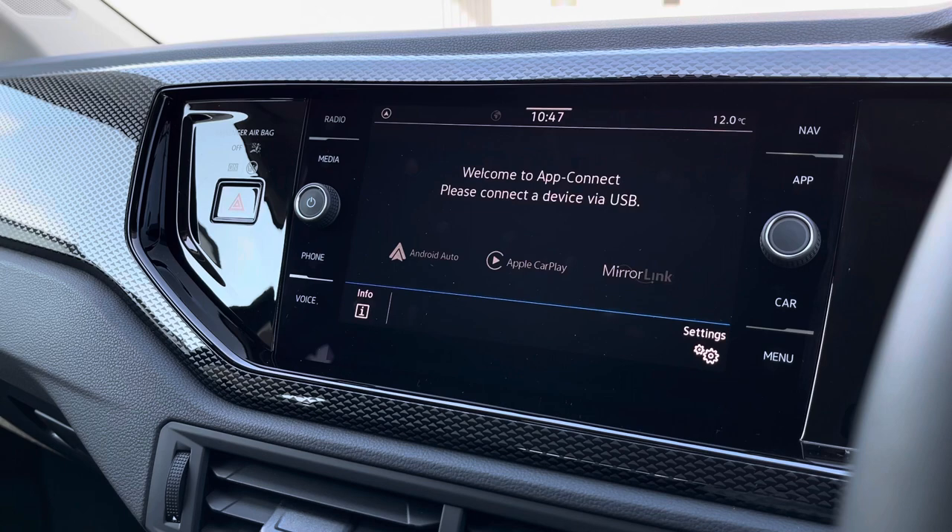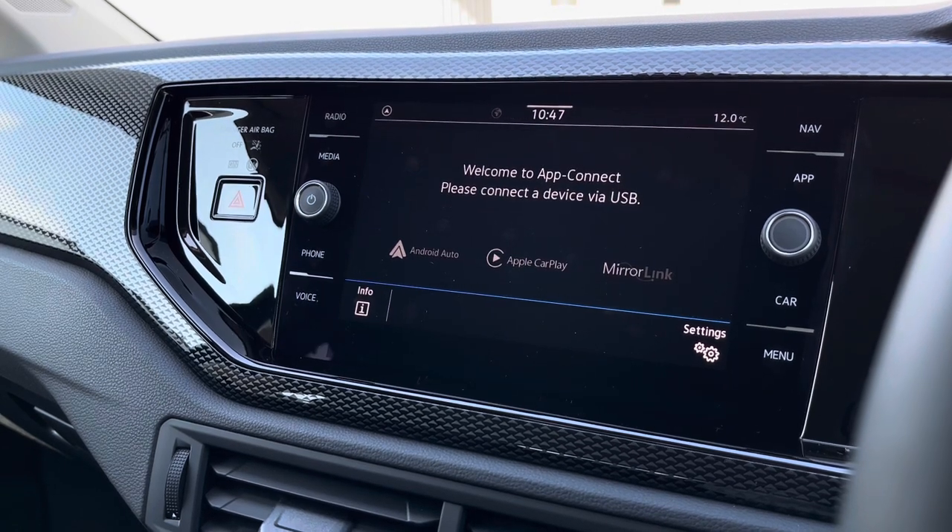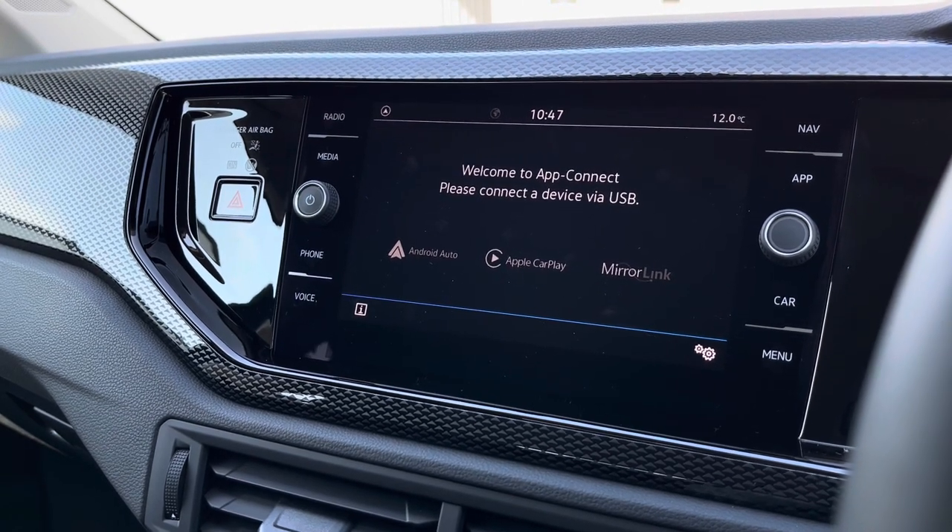We do also have your app connections, which will allow you to pair your phone to the car to stream your maps to help you plan your routes, as well as streaming your music, contacts and messages for your entertainment.